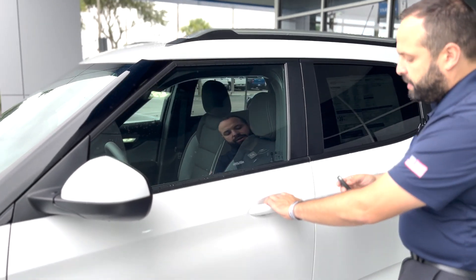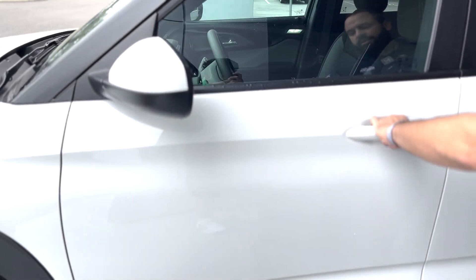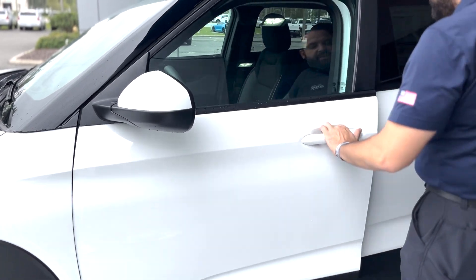If the key is in close proximity to the door, you are able to lock it and unlock it right here, so it can be in your pocket. If you've got groceries and can't get it out of your pocket — boom, that easy.